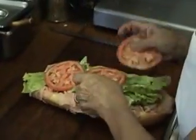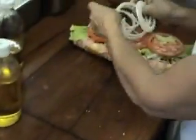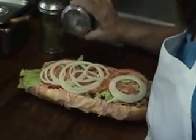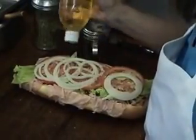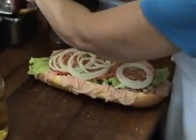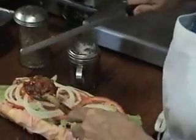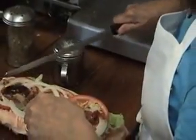Now we've got the lettuce, the tomatoes, the onions. This is the Italian seasoning, a little salt, a little bit of our own blend of oil — the proprietary secret oil — and the coated syrup. A little bit of hot peppers. These are cherry peppers.